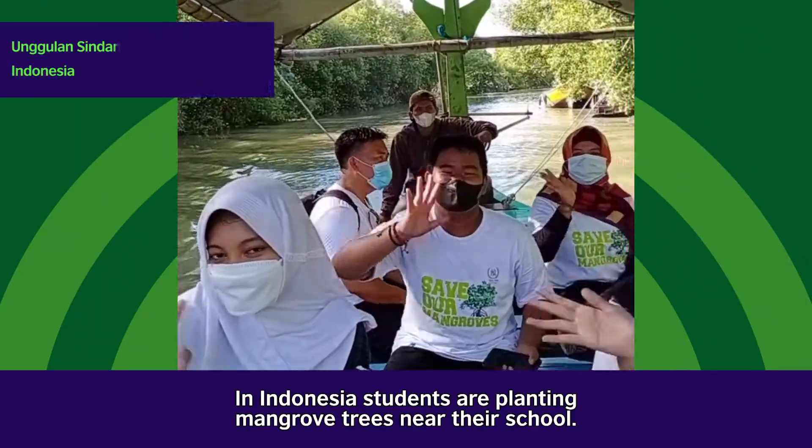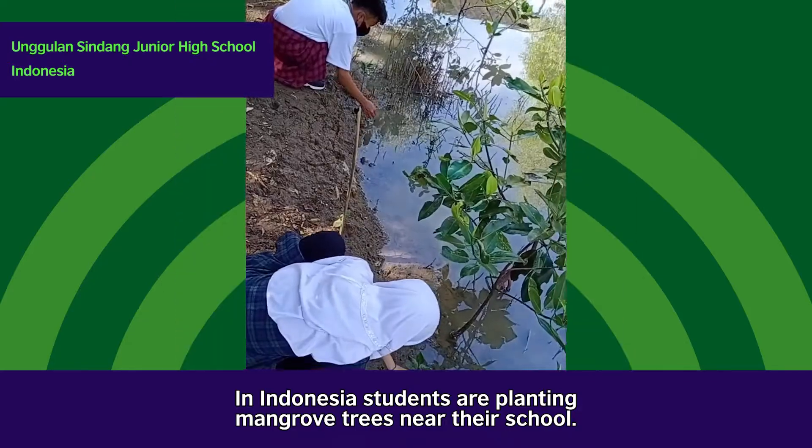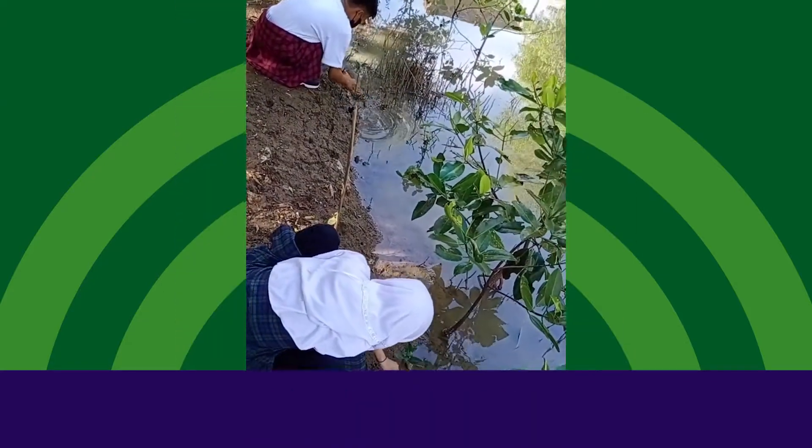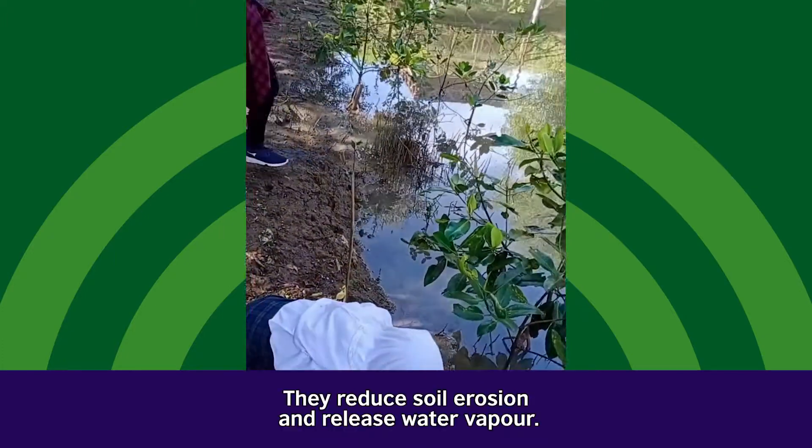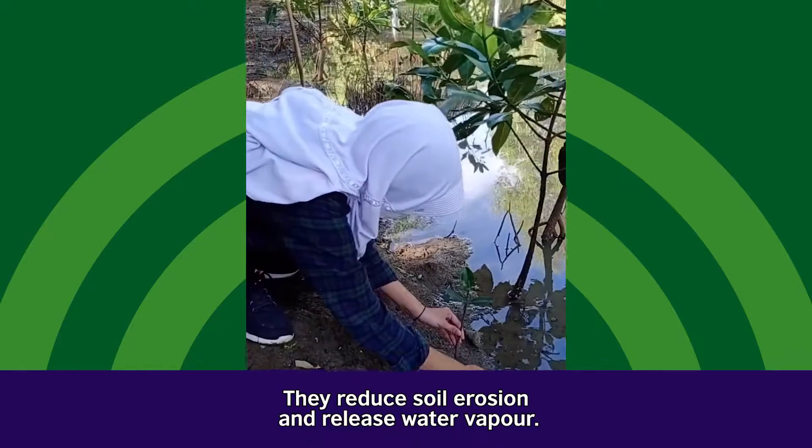In Indonesia, students are planting mangrove trees near their school. Trees help create shade and lower temperatures. They reduce soil erosion and release water vapor.